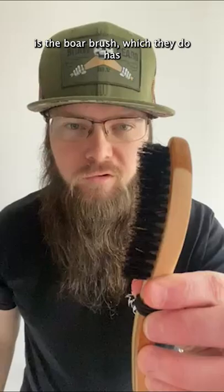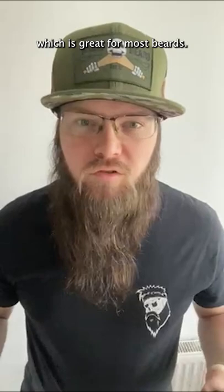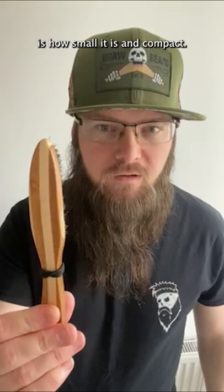The other product is the ball brush, which they do. It has the logo on the bottom and a medium bristle, which is great for most beards. But the main thing is how small and compact it is.